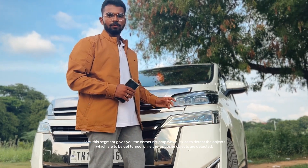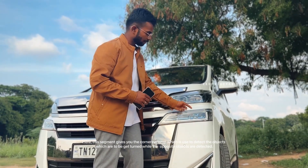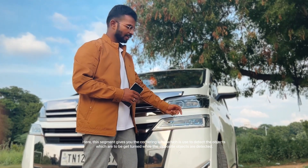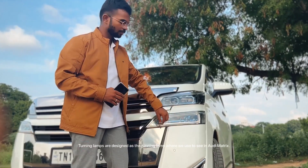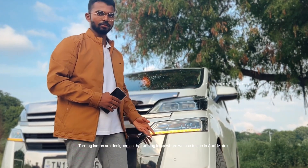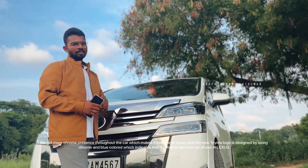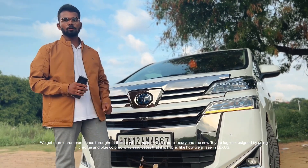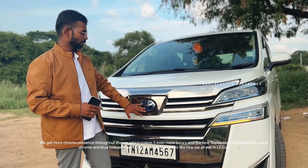We have two LED lamps set up. We have a cornering light — if you turn it on, we can use the cornering light, similar to the Audi matrix system. It looks good. Inside the car, we have a very chrome presence and a new Toyota logo.